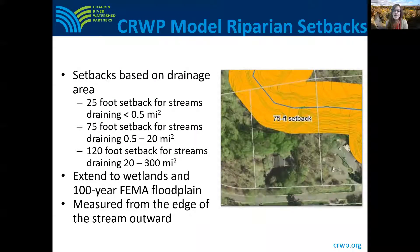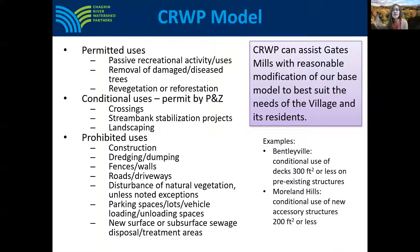CRWP has developed a model riparian setback code that may be tailored and adopted by communities that wish to maintain the free benefits provided by healthy riparian areas. The CRWP model riparian setback establishes a minimum setback width to control the location of soil disturbance on a parcel. The minimum setback widths are 25 to 120 feet on both sides of a river or stream, depending on the watercourse drainage area. Our model code also extends the setback to include wetlands and the FEMA designated floodplain.